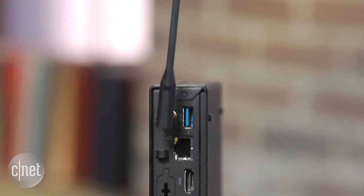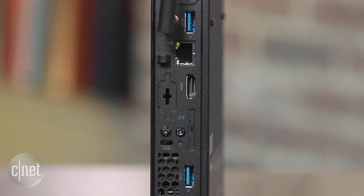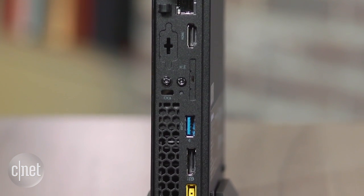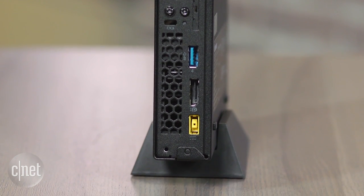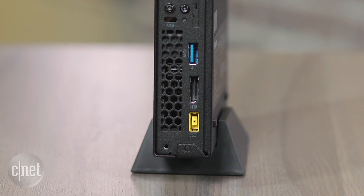Around the back there's also a lot of other ports: two more USB 3s on top of the two USB 3s in the front, Ethernet obviously, HDMI, and DisplayPort. That's how you know it's a work machine — DisplayPort is very common in offices, not so much at home.